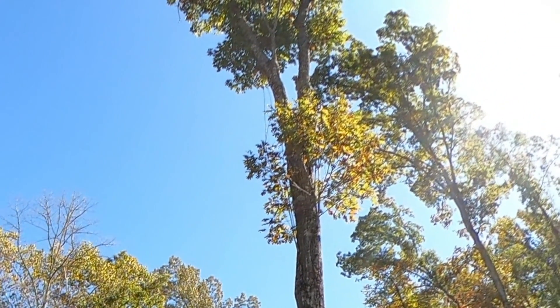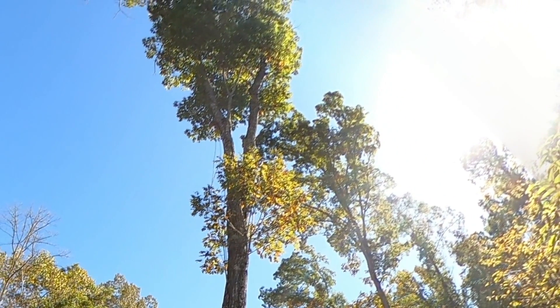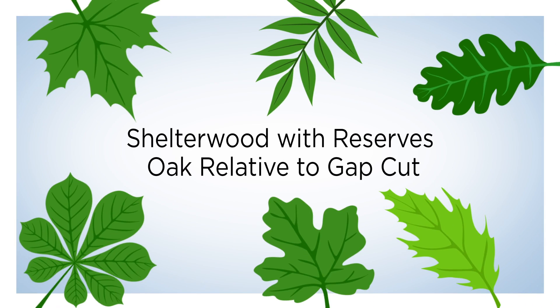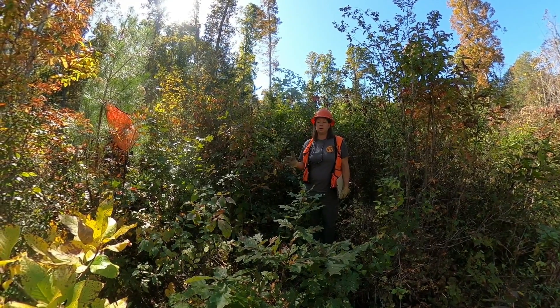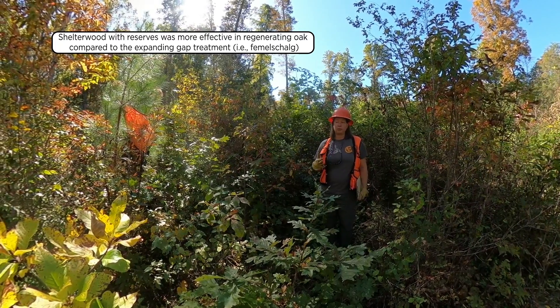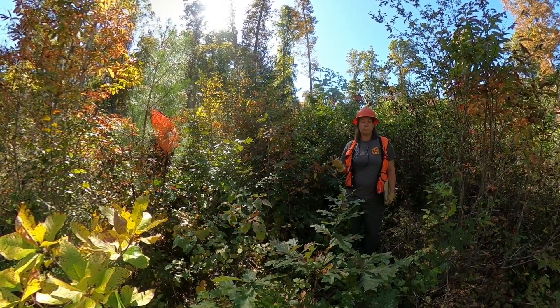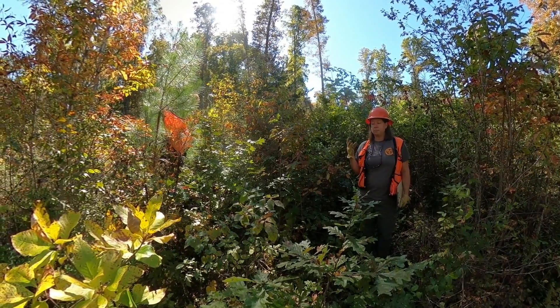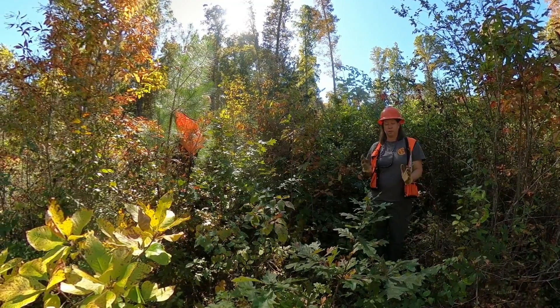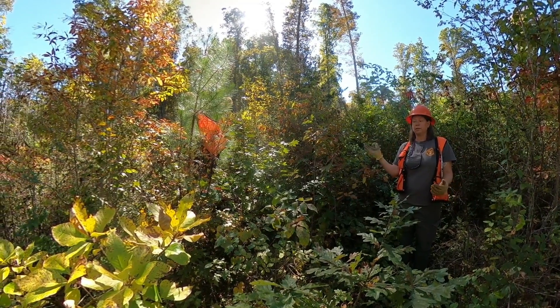We hope to keep white oak in the system and provide those benefits into the future. The Shelter Wood with Reserve treatment where I'm standing was definitely the most effective treatment in terms of oak regeneration response compared to the expanding gap treatment. With the expanding gap treatment, we only have one gap established in each stand — a half-acre gap with high intensity light. Out here in the Shelter Wood treatment, there's a more heterogeneous light regime.